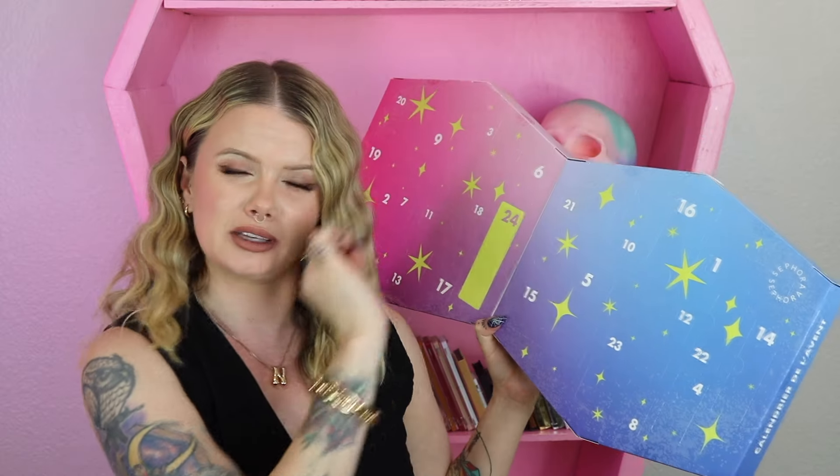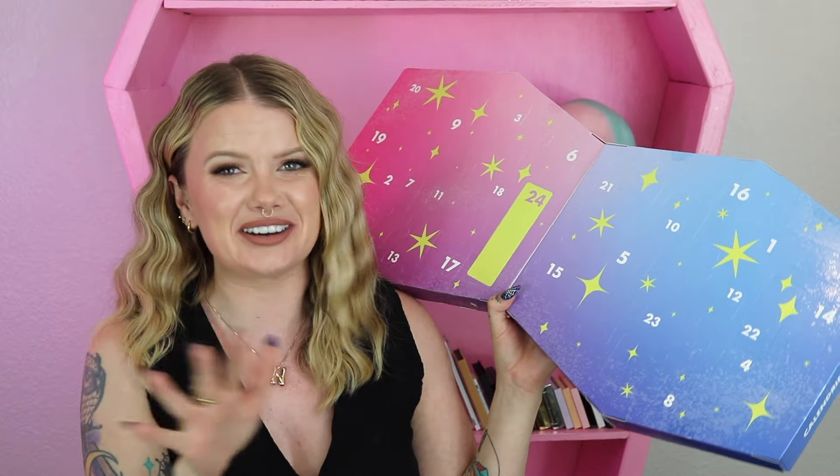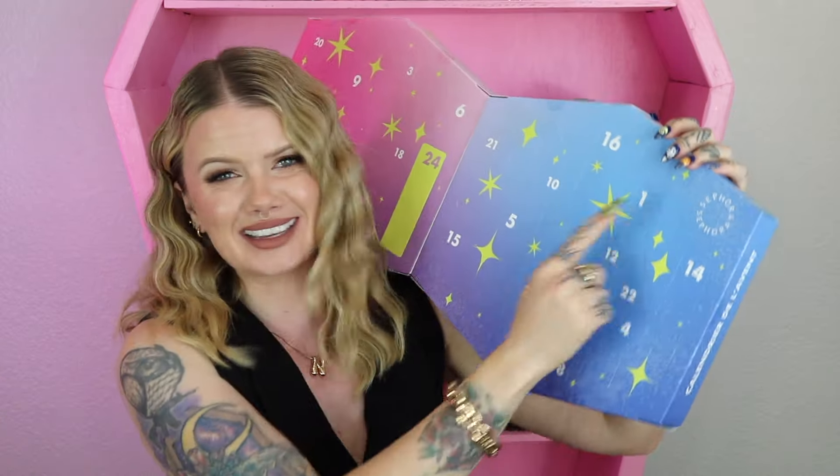Very important — I want to mention that inflation apparently did not miss the advent calendars because this baby has jumped in price $5. All the previous Sephora advent calendars have been $45; this year it is $50. There are going to be 24 items inside of it, and it's got a big sign that says exclusive surprise on the last day. We shall see. I'm going to try something new when unboxing this — bringing you guys really close and pulling out the item. Let me know if you like it this way or the way I did it in previous years.